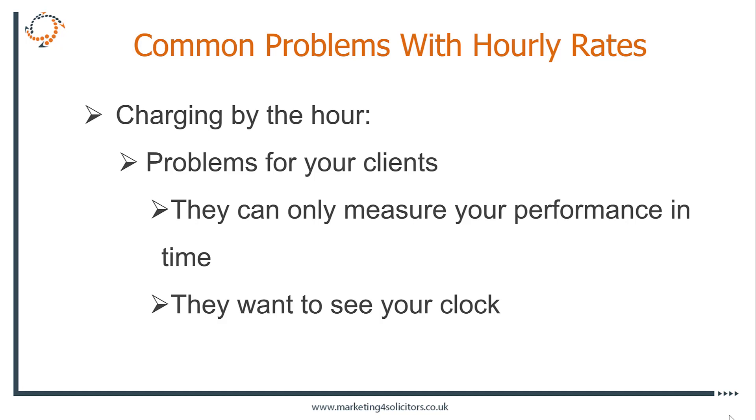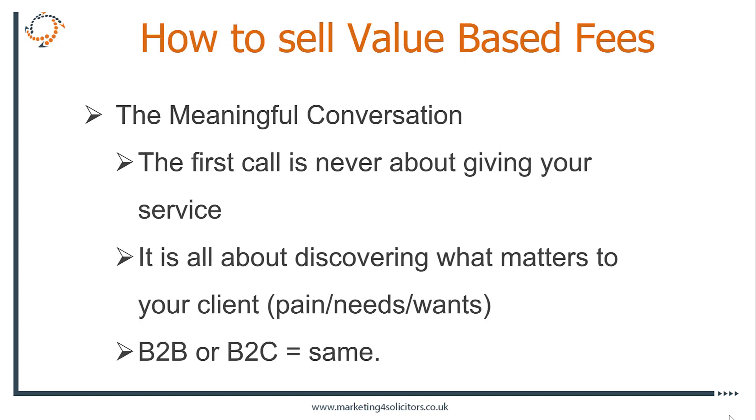If you focus on hourly rate, that's the only way your client can measure you. The converse problem is they then worry about every minute you spend — every minute the time goes up, the bill goes up, and they know their bill is just going to get higher and higher. They don't want that. They would like a fixed price and they would like an outcome — that's what they're after.